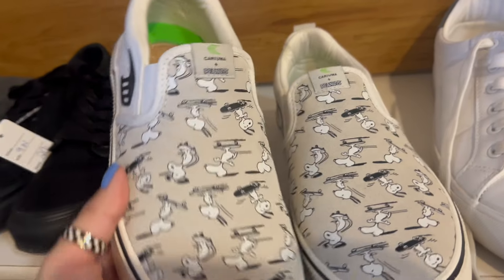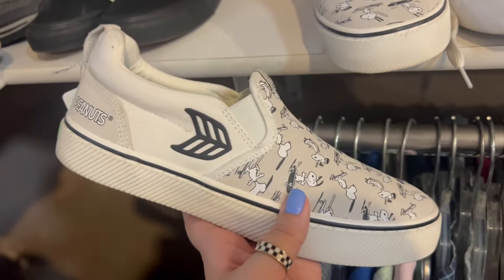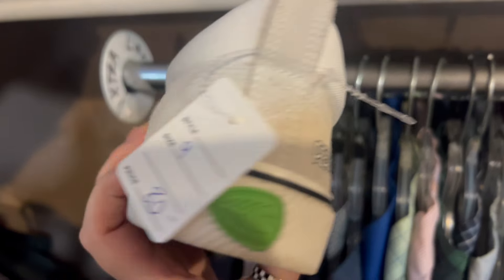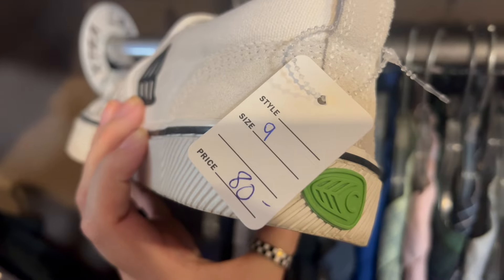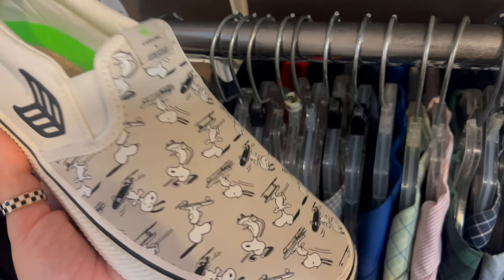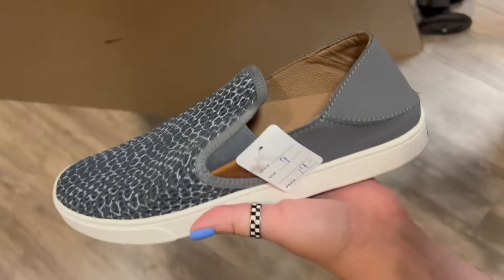I spotted these Kariyuma Peanuts collaboration sneakers. You guys know how much I love collabs, so I was super excited initially — and then I saw the price. They're marked at $80, which makes them $40 with the 50% off discount, but unfortunately that is still too much for resale. So I was so sad but I had to put those back.